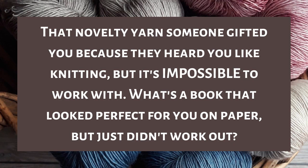Question eleven is that novelty yarn someone gifted you because they heard you like knitting but it's impossible to work with — what's a book that looked perfect for you on paper but just didn't work out? I was just recently reminded of Daughters of the Storm by Kim Wilkins. I was so excited about it — it seemed like it would have complicated sister dynamics, which I really enjoy, and from the cover and description it was giving me Queens of Innisleer vibes. Then I read it and I just hated it. There were so many things that were so bad about it and it was so disappointing.